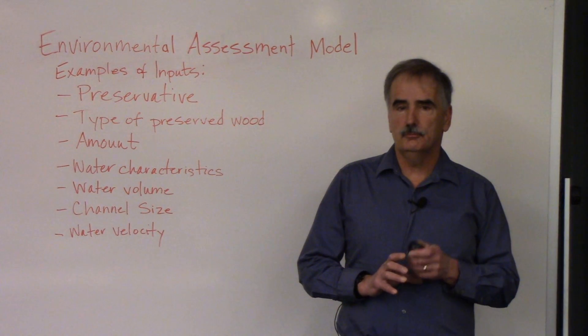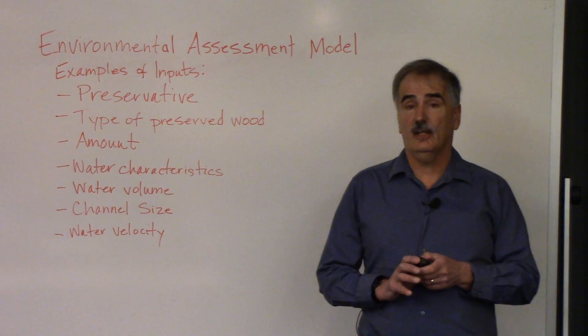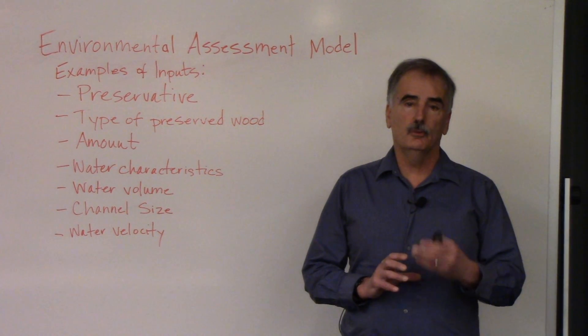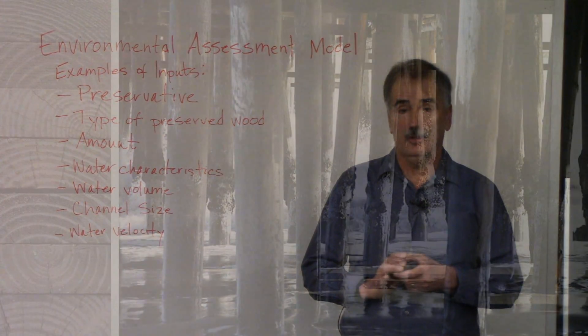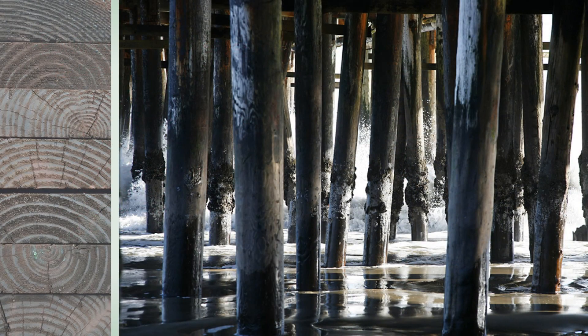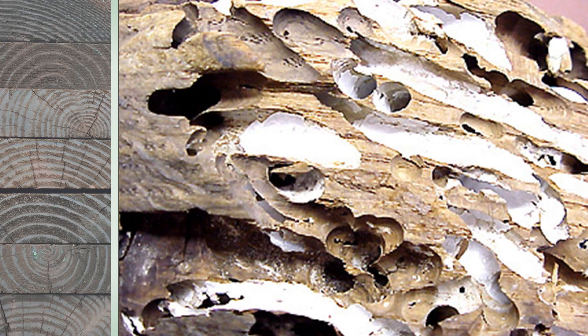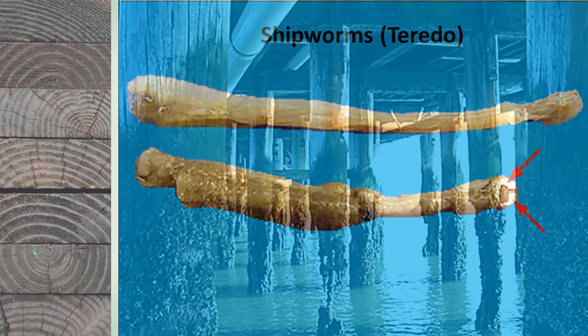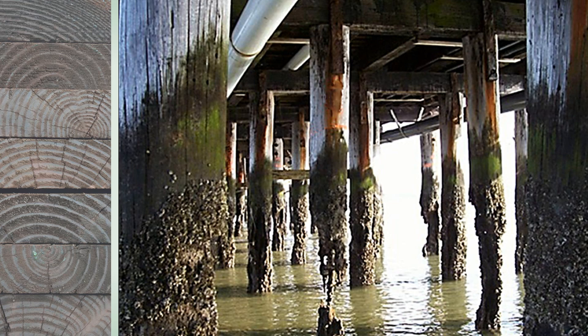In order to understand wood preservation, you have to understand the organisms that attack wood, and that would explain why we treat wood. In marine environments, we worry about marine borers — organisms that attack wood in salt water. They're usually mobile; they land on the wood, settle in, and start to digest and chew up the wood. Shipworms are probably the biggest problem along the west coast of the United States. They start off very small and grow to enormous lengths — up to five feet long — and can chew out the entire inside of a piece of wood.